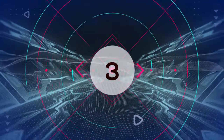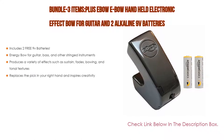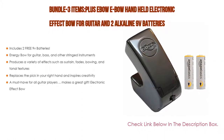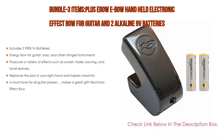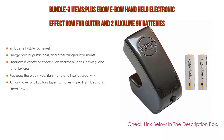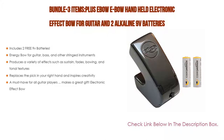Number 3. For some exclusive reason, the bundle of 3 items — the EBO handheld electronic effect bow for guitar and 2 alkaline 9V batteries — is on our list. It not only includes 2 free 9V batteries, but also an energy bow for guitar, bass, and other stringed instruments. It produces a variety of effects such as sustain, fades, bowing, and tonal textures, and replaces the pick in your right hand to inspire creativity. A must-have for all guitar players and makes a great gift. Electronic effect bow.